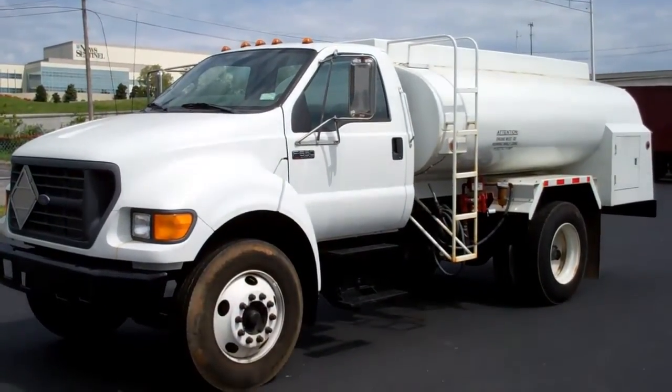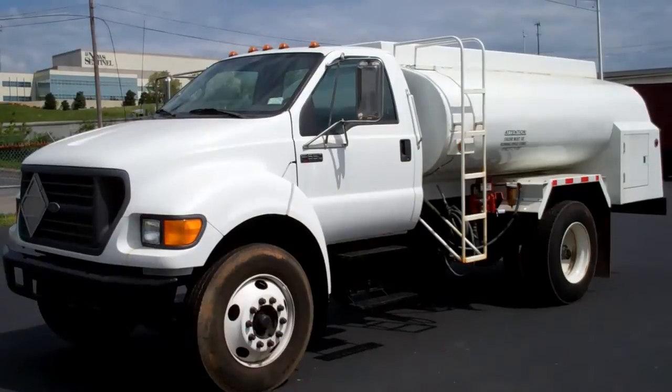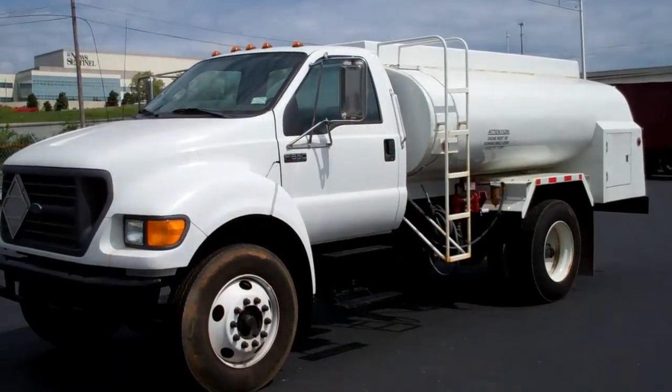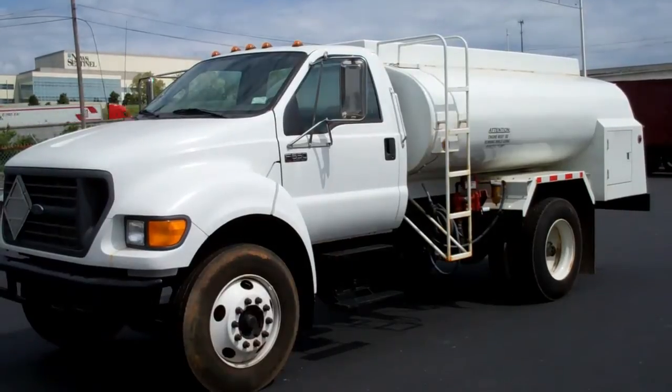2003 Ford F-650 with a 1,200 gallon two-compartment tank. Stock number 031973.